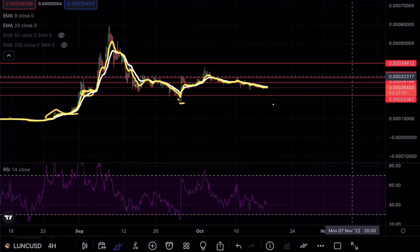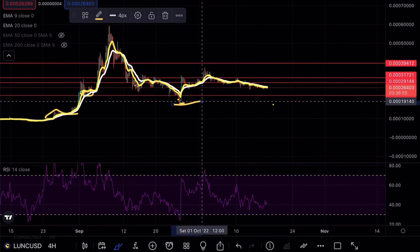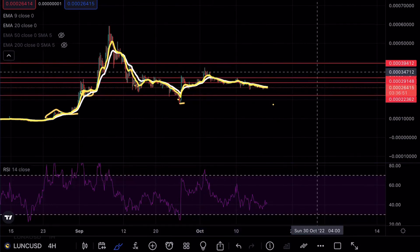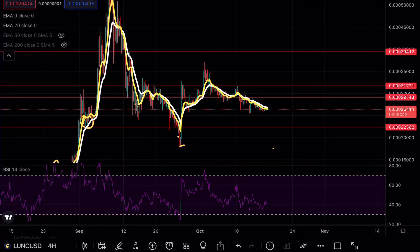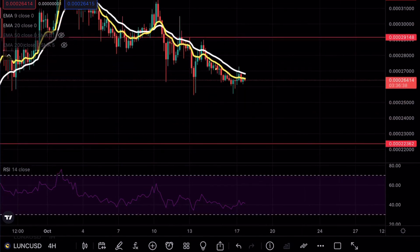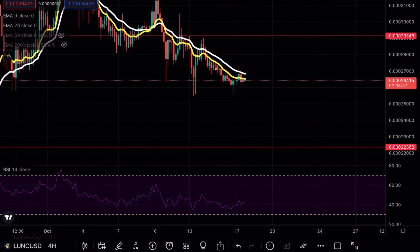If you are trying to DCA into Luna Classic, you can start looking for long positions around these levels — once you hit that bottom you can take that long position and ride the wave up. Overall right now we have two scenarios: if we trade above on the four-hour to that 31 level we can look for long positions, but as long as we trade below the 27 mark we are still short-term bearish and looking to close trades around the 22 to 18 mark.